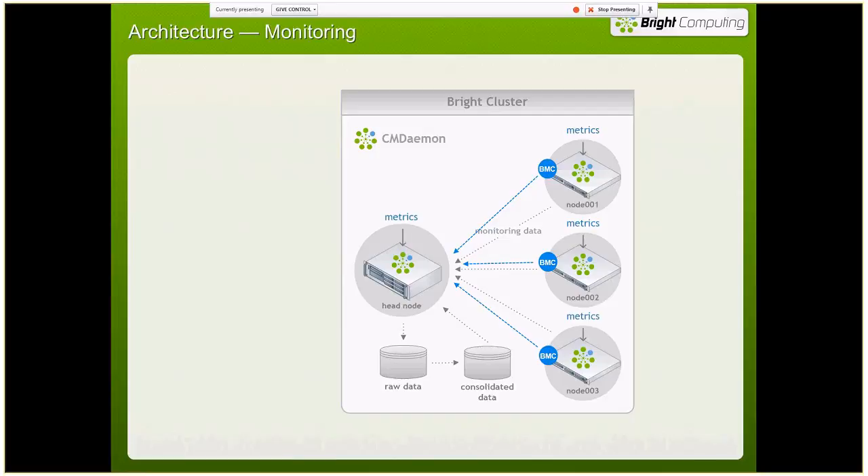We also do consolidation on that data, so you can do roll-ups across different time periods — hourly, daily, weekly, monthly — whatever makes sense for your customer. We have a database of consolidated data, and with all this data on the head node, we form all the graphs and monitoring information you need, which then get sent out to the GUI and the user portal.